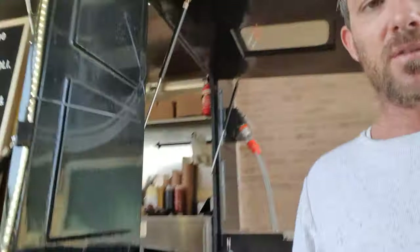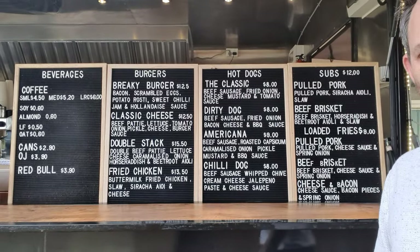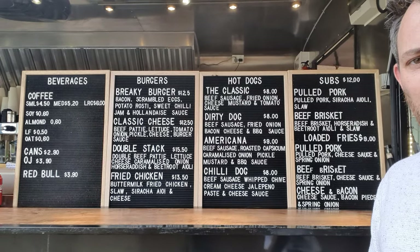And this is the menu. Really excited. Thanks for watching.